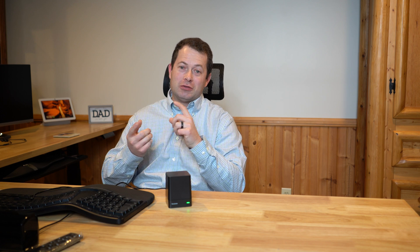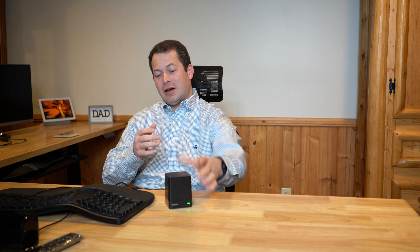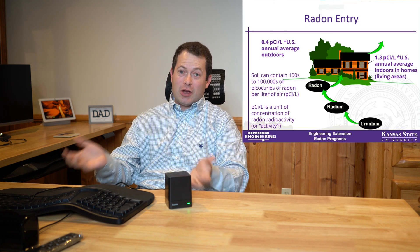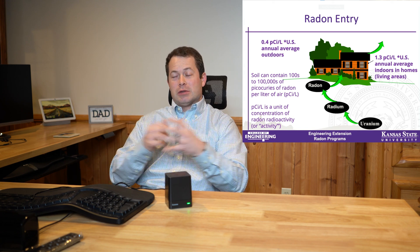Today I'm going to talk about something that kills about 20,000 Americans every year and most people don't know what's happening to them. What it is going to be tested with is this guy, and I am going to cover some of the facts. It's radon gas, which is a radioactive gas that comes up from the ground and it builds up in indoor spaces.